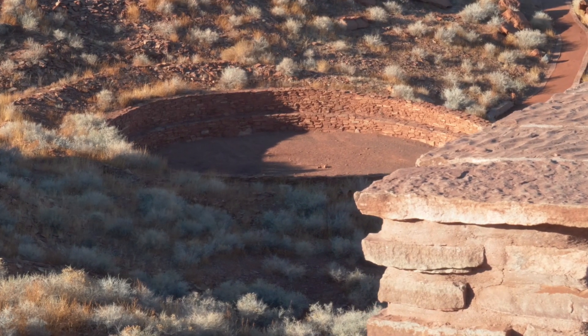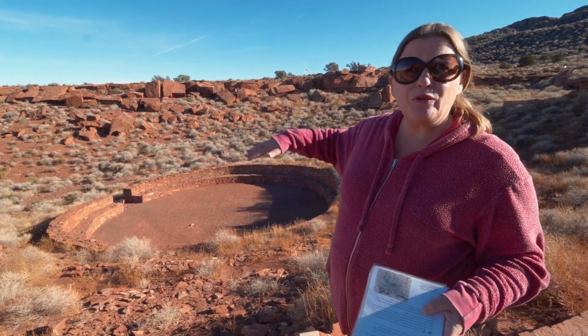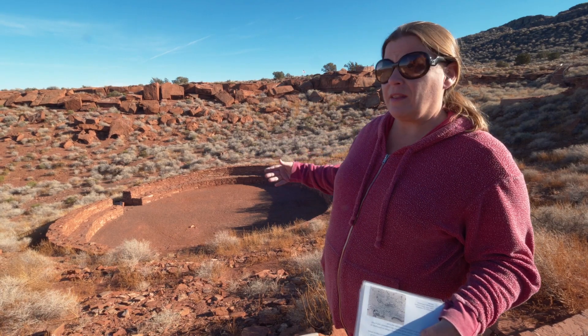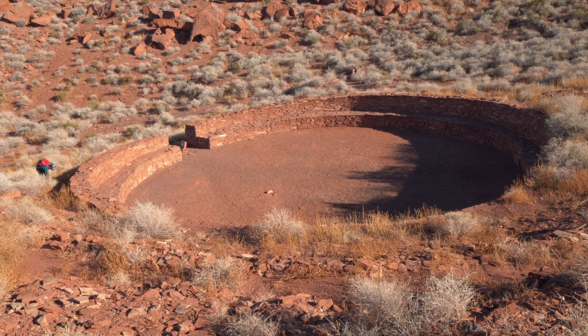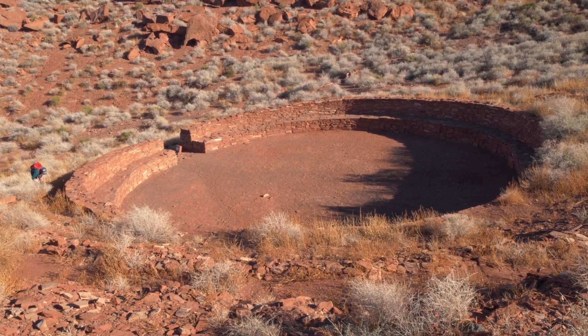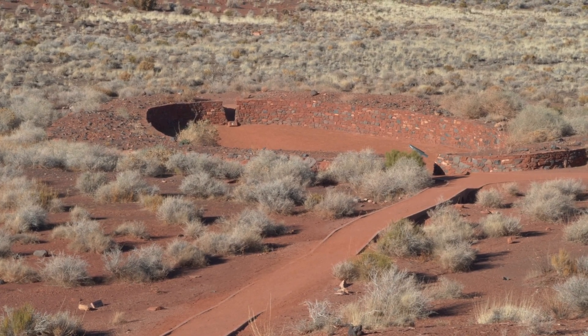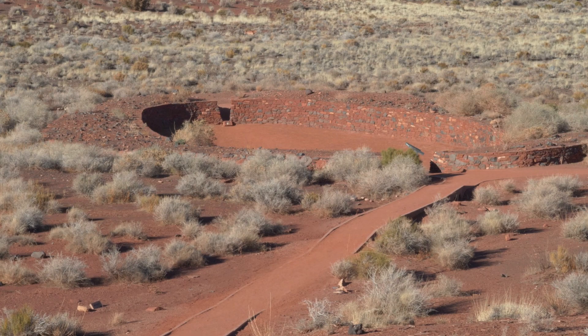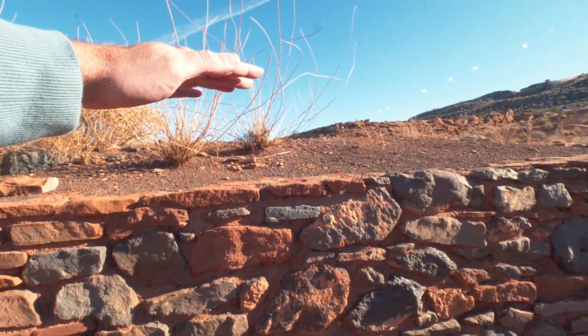The circular structure down here below us resembles what they would call a kiva — basically a ceremonial room — although this one doesn't have a roof or covering like they generally would. What they think this might have actually been is a large gathering place, and if you look at the walls it's kind of built like seating. Here we are standing in the ball court, where they would play ceremonial games. Children would come and play and people from other villages would sometimes join as well — it was a really important social gathering point for the indigenous people. According to the information we have, these walls used to be about six feet tall.